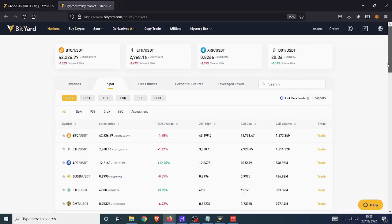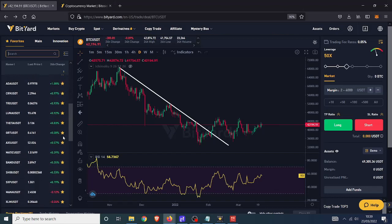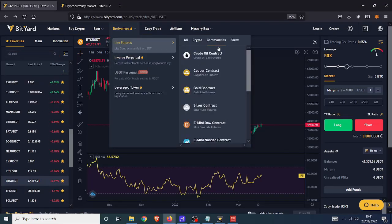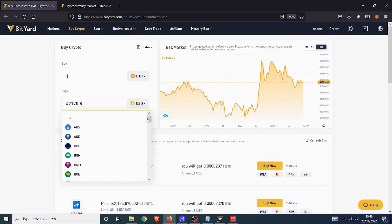This video is sponsored by Bityard. With over 400 cryptocurrencies to choose from on their spot exchange, dozens of USDT pairs for futures trading, perpetual coin futures, trade commodities like gold, silver and oil, forex and major indices like Nasdaq. You can buy crypto from Bityard with over 50 different fiat currencies using Visa, Mastercard, Google or Apple Pay.